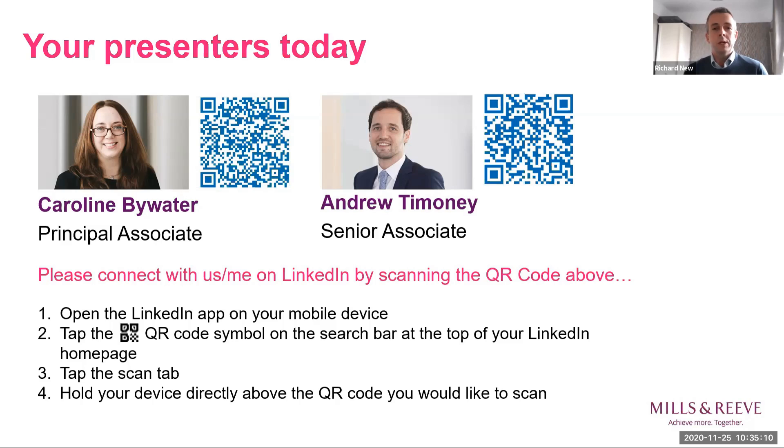Andrew is a senior associate in our real estate team. He advises investors and developers and is going to discuss high street and retail properties and run through some practical implications of changes of use. Without further ado, I'll pass you on to Caroline.